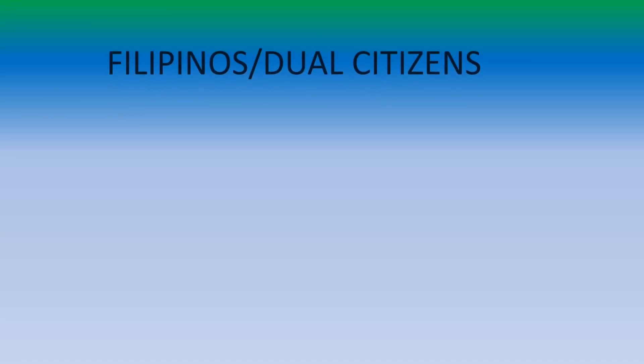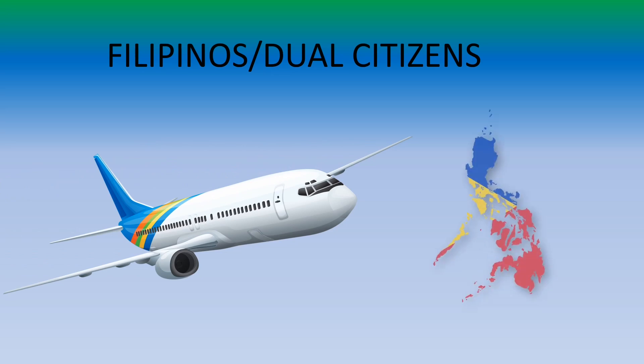Welcome back to my channel, Adventures in America. If you are new to my channel, my name is Jocelyn and for today's topic I'm going to provide the latest requirements for Filipinos and dual citizens traveling to Philippines.